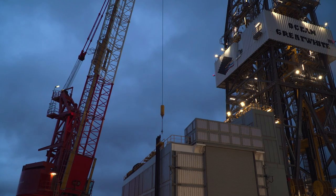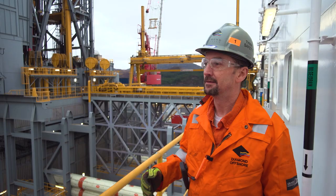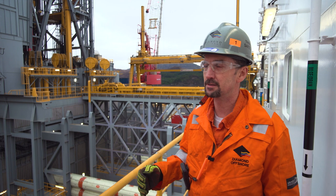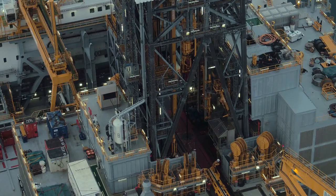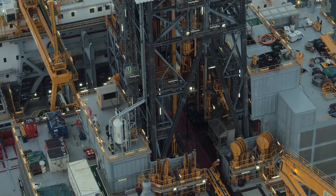We have 50 megawatts of power. We have almost 800 metric tons of thrust. We have one of the world's most advanced technological drilling packages afloat, and we can go to places that other rigs cannot go.